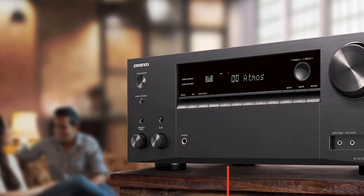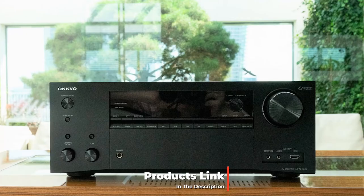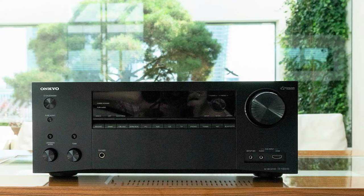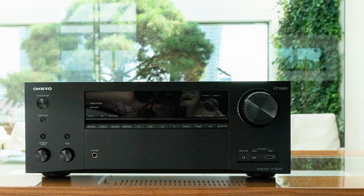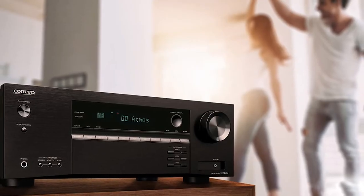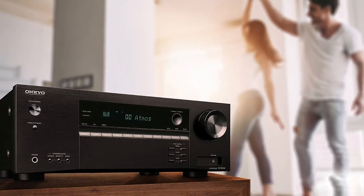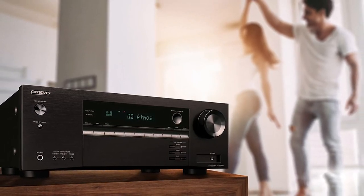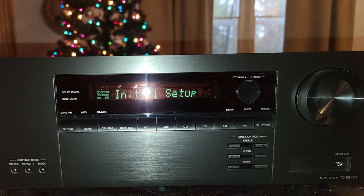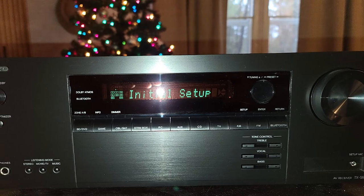Next at number four we have the Onkyo TX-SR494 AV receiver. From simple wireless Bluetooth streaming to the thrill of Dolby Atmos and DTS:X soundtracks, the TX-SR494 extends your daily entertainment experience with great sound and a host of modern features. Seven high-current amplification channels give you the freedom to choose your speaker configuration. If you decide not to use ceiling or surround speakers, Dolby Atmos Height Virtualizer and DTS Virtual:X technologies will help create sound space above your head or behind your listening position. The unit also features Dolby Surround and DTS Neural:X.